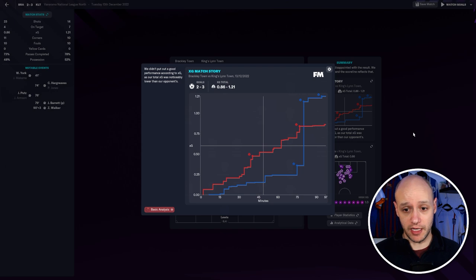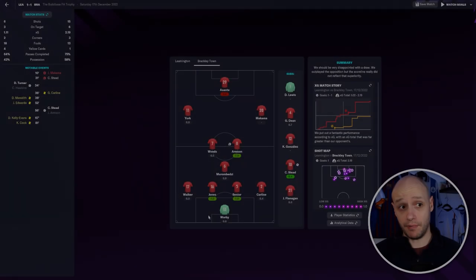Looking at the xG story — we're red, they're blue — it was going pretty well. We went 1-0 up, went in at half time, then they got the equalizer. We did get the goal back to take the lead again, but then suddenly they just outplayed us, got two goals, and took the win away from us.